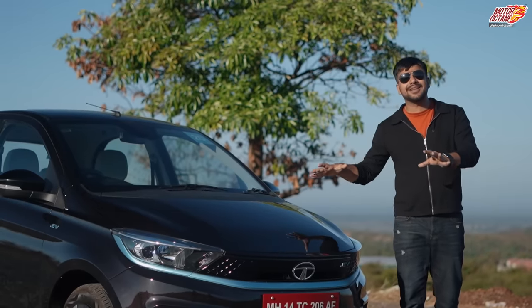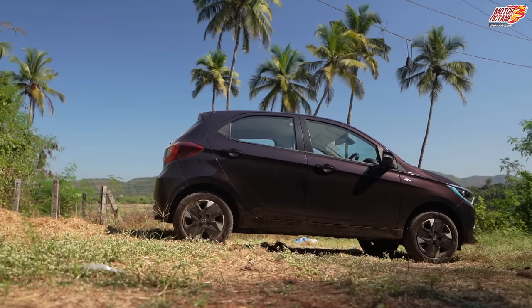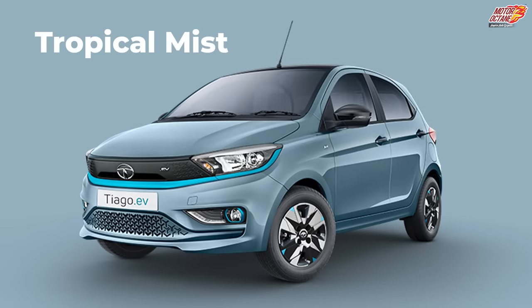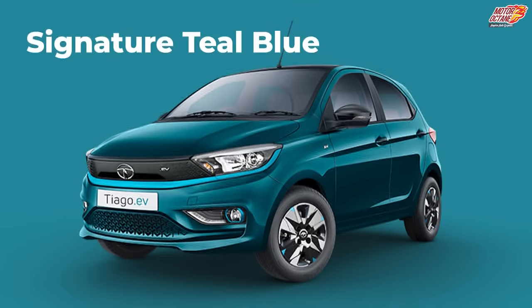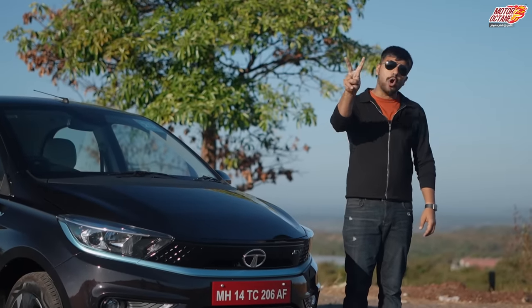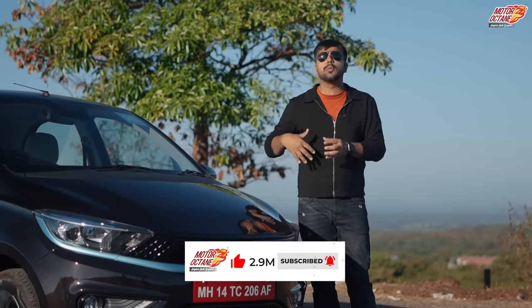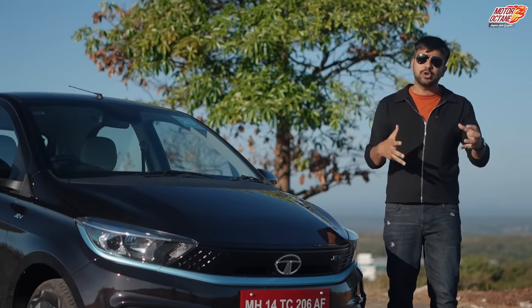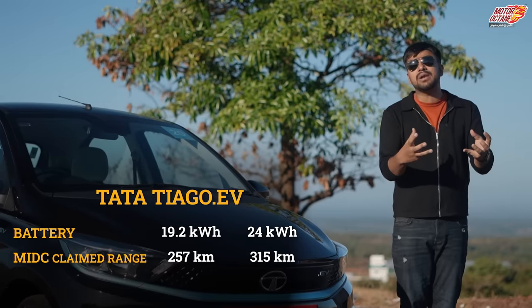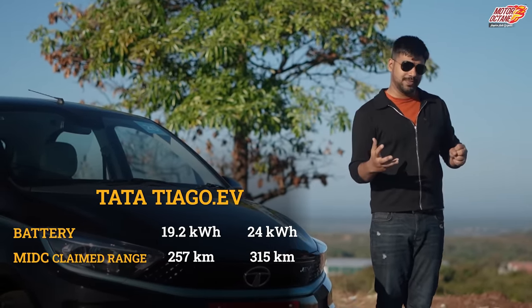The first thing I want to tell you is that the Tiago EV comes in 5 colors: a plum blackish color, a light blue similar to the Safari, a dark blue seen on the Tigor and Nexon, a grey seen on the Tigor, and a new white color. You have two battery options — a smaller battery with a claimed range of 257 km, and a larger battery with a claimed range of 315 km.